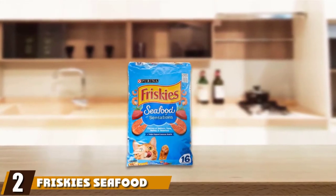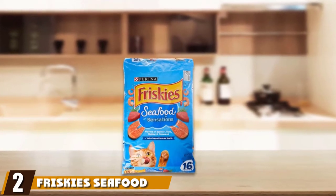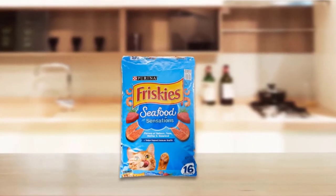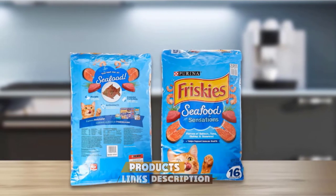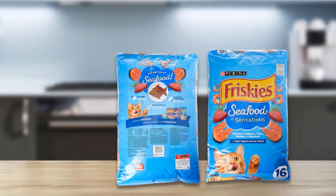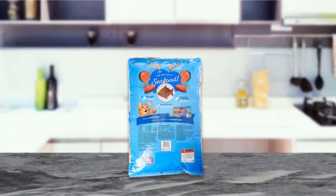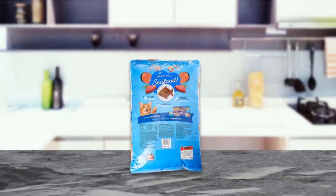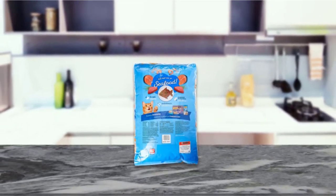Moving on to number 2 with Friskies Seafood Sensations Dry Cat Food. The Seafood Sensations Dry Cat Food from Friskies is the best dry cat food for the money, with a 30% crude protein content. The kibble is made using real salmon, tuna, and shrimp, providing essential omega fatty acids to support your cat's skin and coat, as well as seaweed, which provides several healthy antioxidants. It is formulated with essential vitamins B12 and D3.